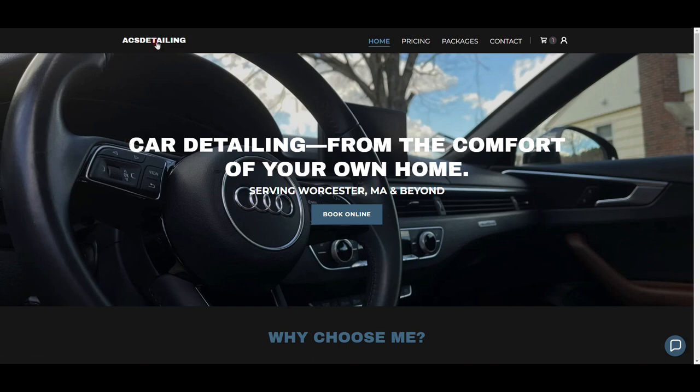Starting at the top left, I just have my business name: ACS Detailing. Over here I have Home, Pricing, Packages, Contact, and then a cart and your account logo. Moving down, I have a nice eye-candy picture of an Audi that I did — it came out really nice. I had the idea to use this picture for my website and tried to make it look as nice as possible.